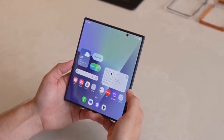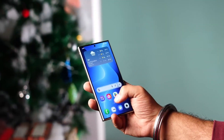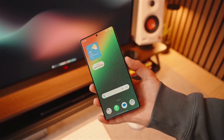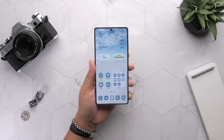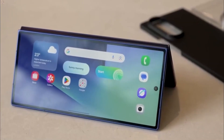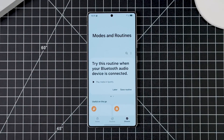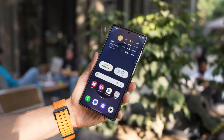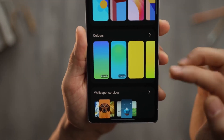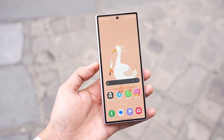This is where Samsung's vision really shines. One UI 8 isn't just about improving your phone — it's about laying the foundation for the Galaxy of the future. The update syncs design and intelligence across devices, so whether you're on a tablet, a watch, or a foldable, you feel the same refinement. Set a reminder on your phone and it instantly appears on your tablet's calendar. Receive a call on your watch and live captions pop up on your phone. One UI 8 is quietly stitching these moments together, creating an ecosystem where devices don't just connect — they cooperate like parts of the same brain.